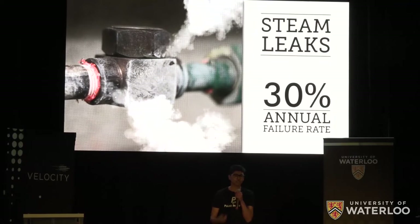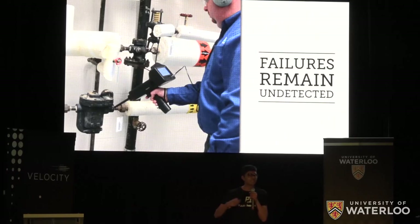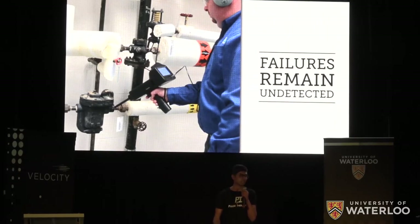But unfortunately, they fail a lot, which means massive steam leaks. Today, to find these failures, steam traps are manually inspected one by one. This process is slow, expensive, and in between inspections, failures go completely undetected.